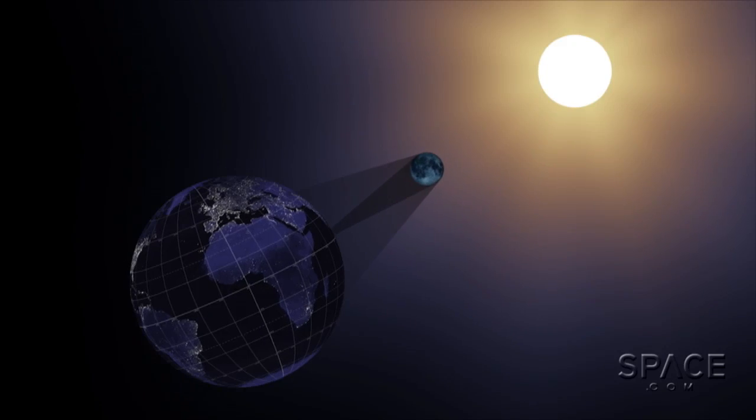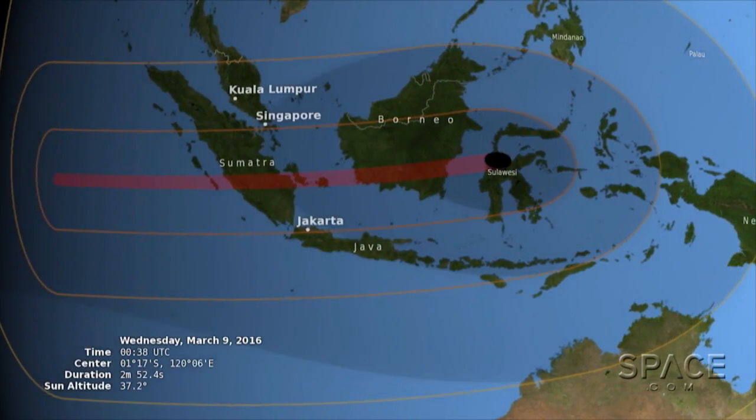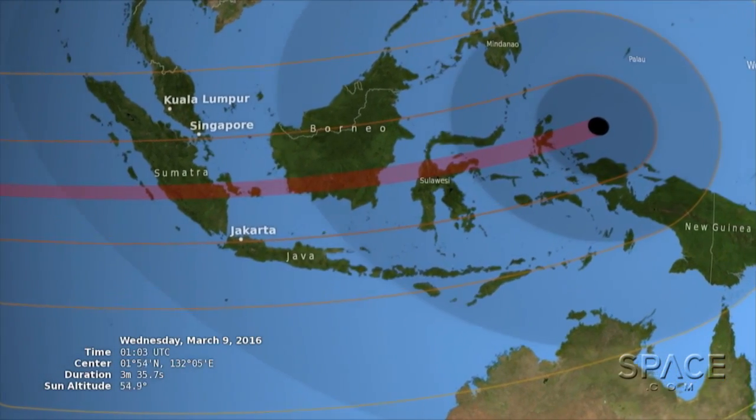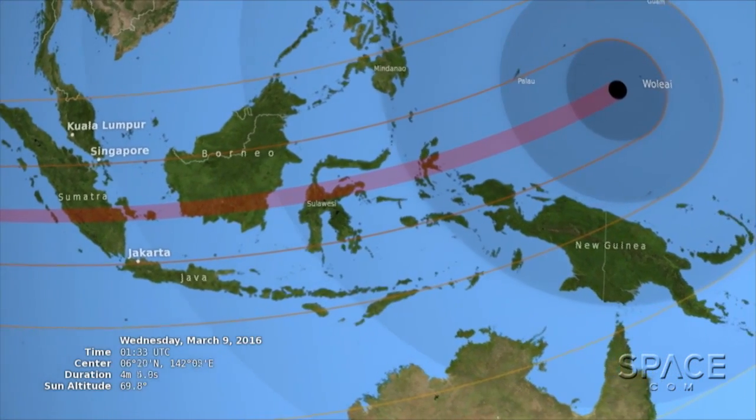So this evening, around 8:38 p.m. Eastern Time, the Sun is going to be blocked out by the Moon. This is going to cast a shadow down on Indonesia, starting around Sumatra and traveling across out into the Pacific. We have scientists set up with their equipment to look at the solar corona — the atmosphere of the Sun that is only visible from the ground during a total solar eclipse because it's about a million times dimmer than the solar disk.